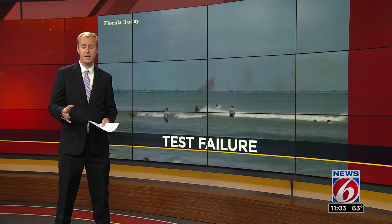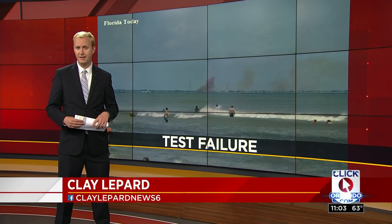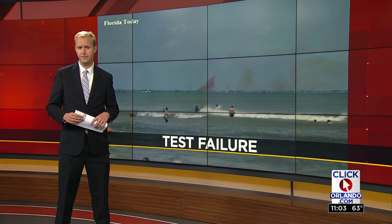It's too soon to say, but many are now wondering what impact today's test will have on the timeline for that manned launch expected later this year.